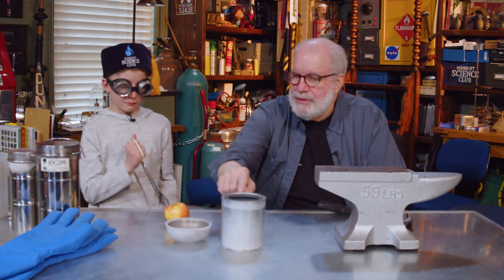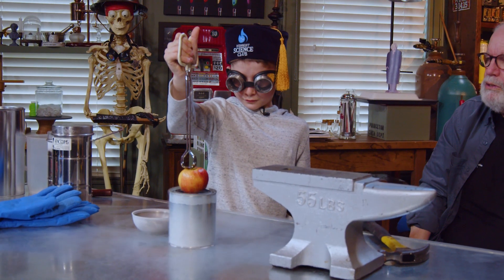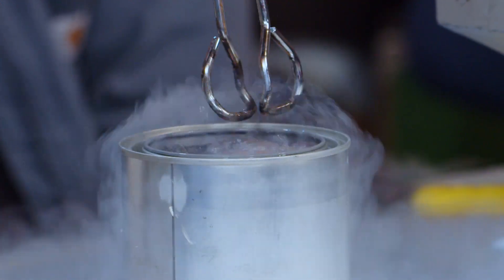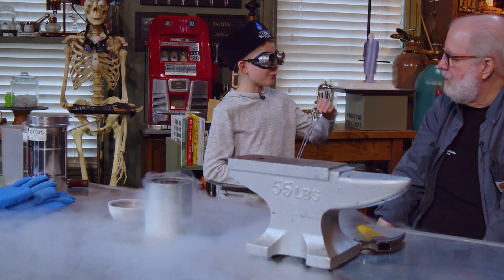I've got an apple and we're going to put it in this can filled with liquid nitrogen. Just lower it — lower the whole thing, tongs and all, real slow so we don't want splashing. Now we'll just let that sit there and cook for a second. Something's making that nitrogen boil — the apple! We put a hot apple in there.